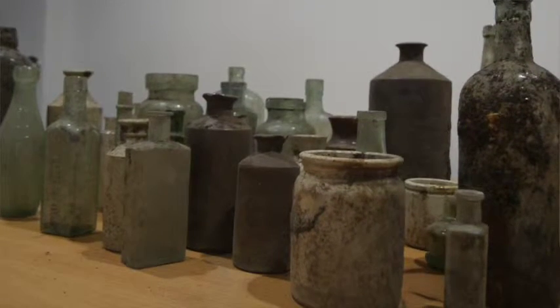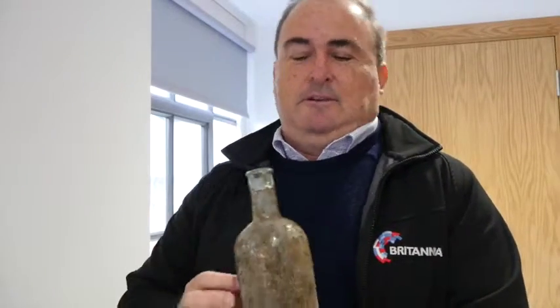Well, of course, this is a brownfield site. There was industrial activity here. What sort of things have you discovered? Well, this one here, as you can see, it's rather dirty, but you can see it's actually a disinfectant bottle.